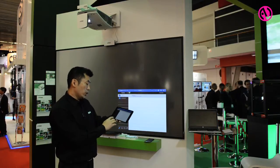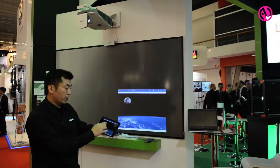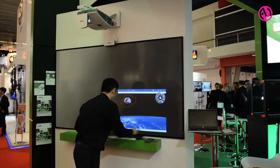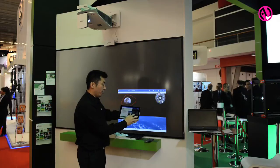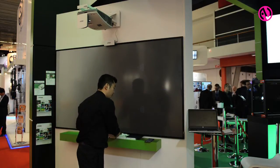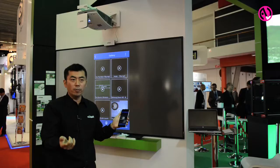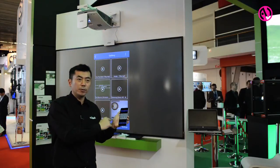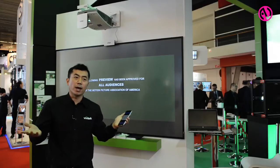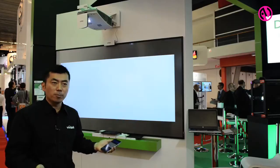We can share pictures and videos, and we can make annotations. For instance, if I have an iPhone with an application I'd like to show or a video to display, I'll be able to stream that video from my smartphone to the projector. And as you can see, even in an environment like a trade show at ISE, it's still working perfectly with very smooth video playback.